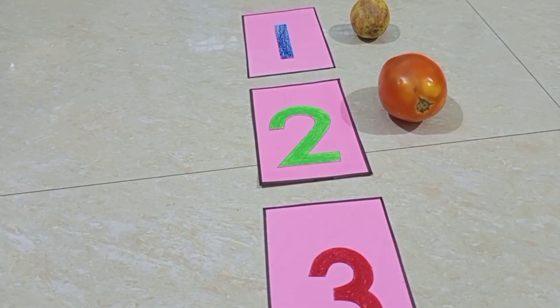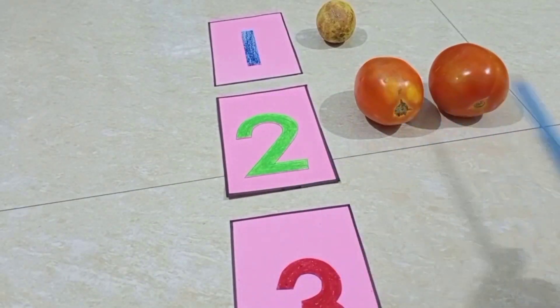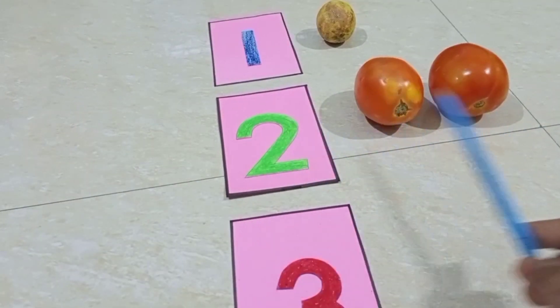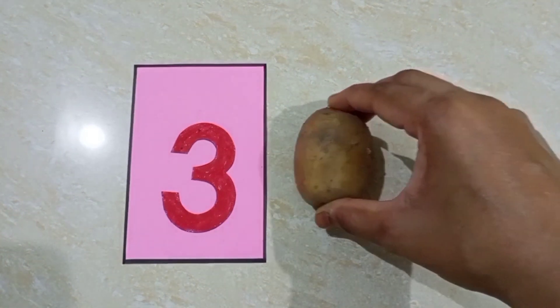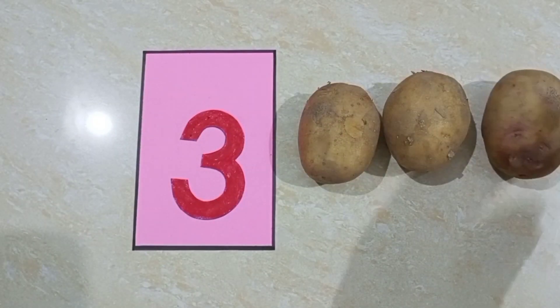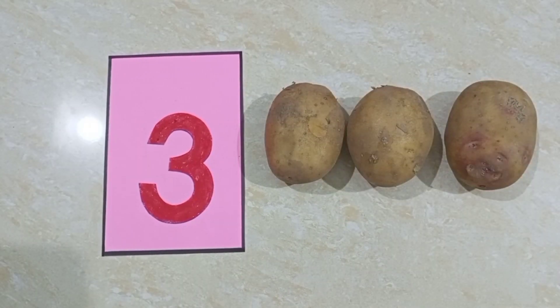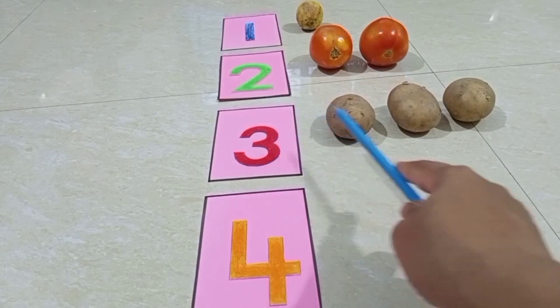One, two — two tomatoes. Two tomatoes. So children, I have three potatoes and I will keep it here. One, two, three — three potatoes.